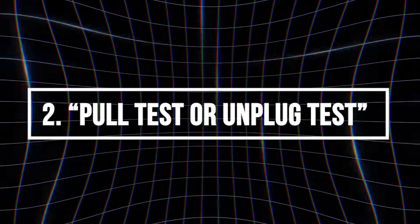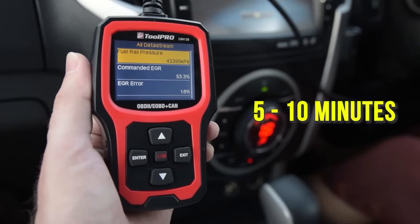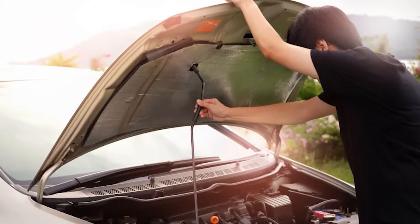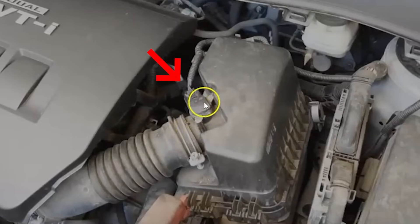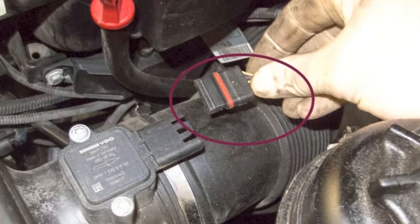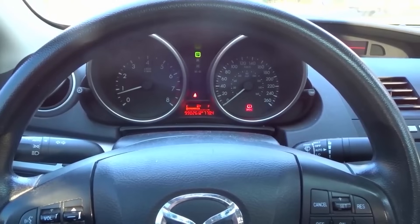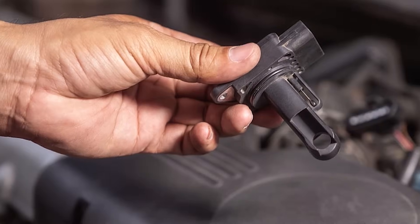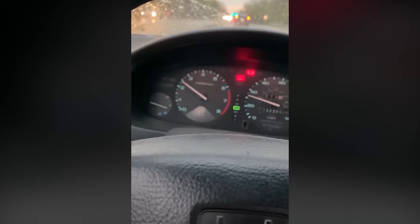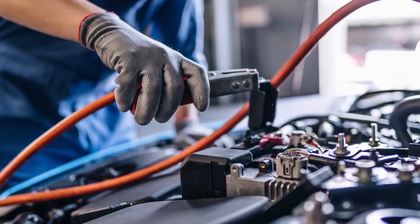Pull test or unplug test: Start your car and let it idle until it reaches normal operating temperature, normally about 5 to 10 minutes. Open the hood and locate the MAF sensor — it's usually between the air filter box and the throttle body — then identify the electrical connector on the sensor. Carefully unplug the MAF sensor's electrical connector while the engine is still running. If the engine runs smoother or the idle improves, the MAF sensor is bad. If the engine stalls or runs worse, the MAF is likely fine. If no change occurs, there could be a wiring issue or other problem.